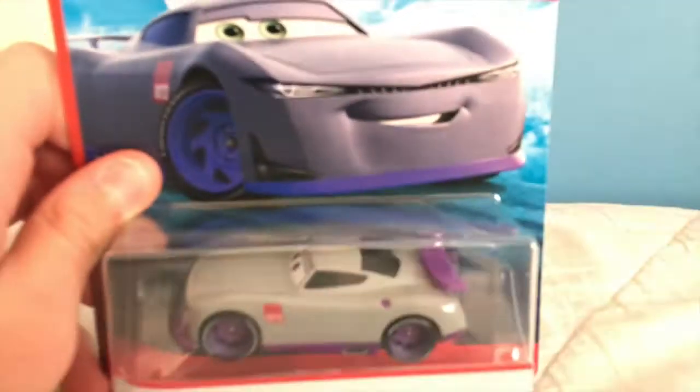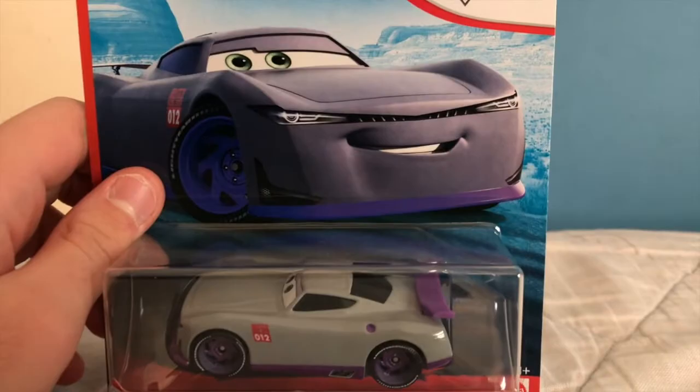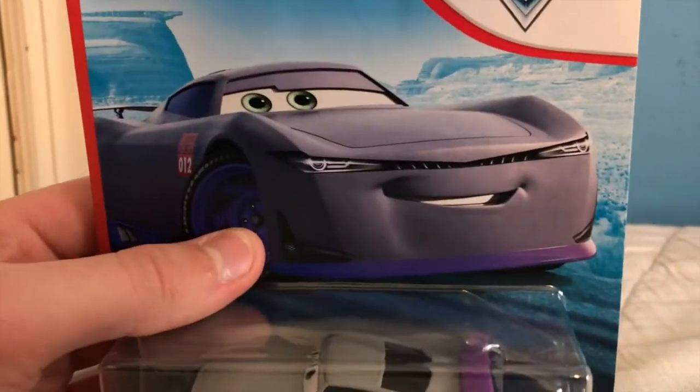2019 was a great year for my channel but 2020 will be even bigger. Hello everybody, welcome back to yet another review. Today we're gonna be taking a look at Kurt from the Rusty's Racing Center series on the blue desert car back. Let's get started with the review. This year we're gonna be doing a whole lot more than just reviews and cards adventures.